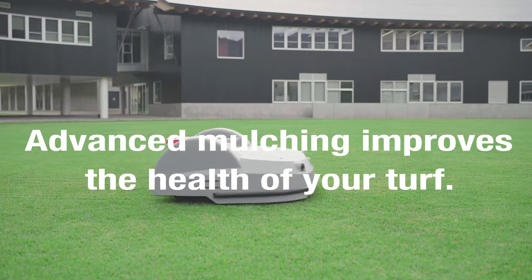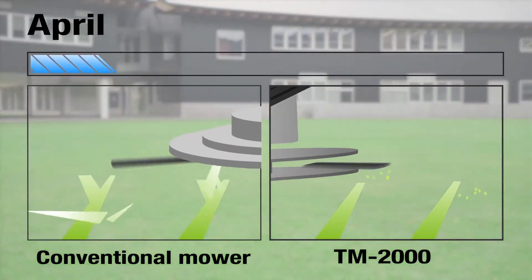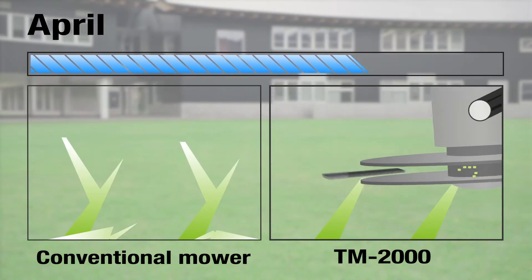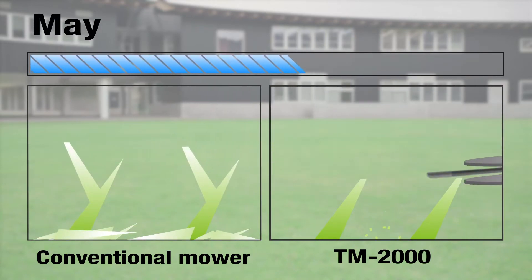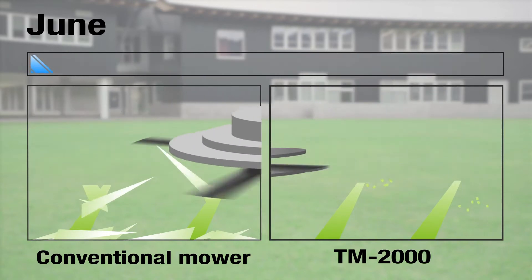Ground maintenance no longer requires traditional manual mowing. Turf is continuously trimmed to the designated height. Scheduled mowing and collection of grass clippings are no longer required. Daily trimming means turf is always kept at optimal height and condition.